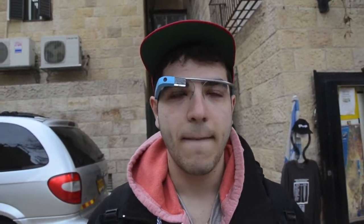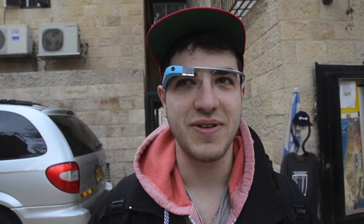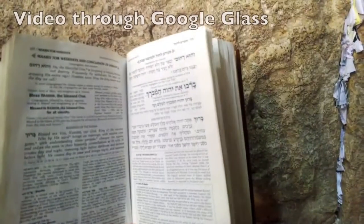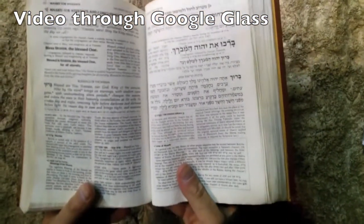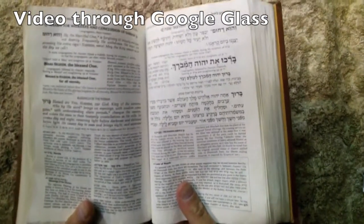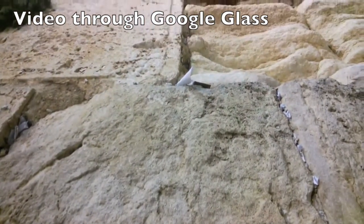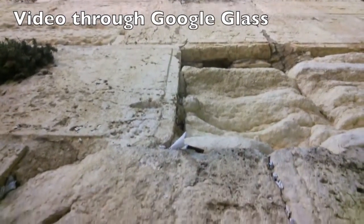And you used Google Glass to take a picture — how was the experience for you? It was pretty cool, pretty easy. All you gotta say is 'Okay Glass, take a picture' and it does it for you. The best part of the experience was probably going to the Wall on Friday night. It was such a spiritual moment — a holy place. What I really got out of this trip was that Israel isn't just a religion. There's so much more to it than just black hats and people.